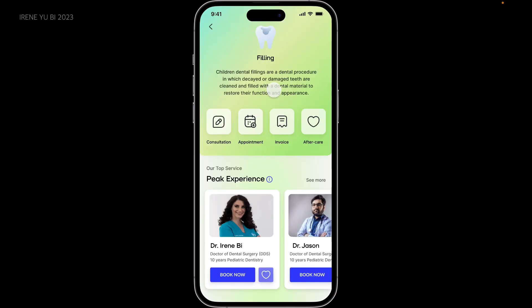It explained what dental filling is and gave me four options: consultation and online support to tell me what will happen during the service, scheduling a new appointment, and checking my invoice after booking and also after-care service.